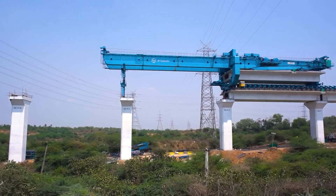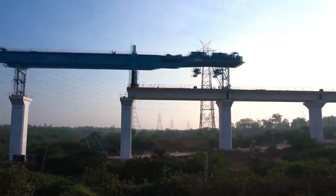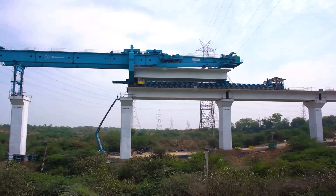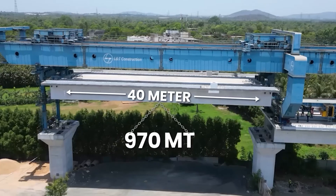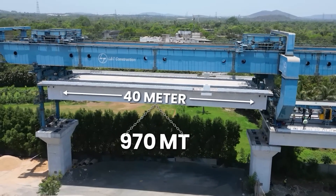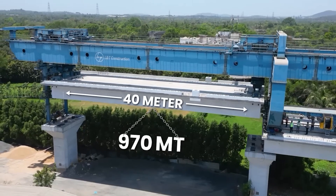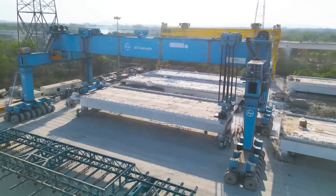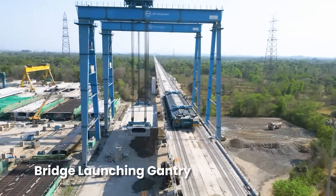In order to expedite viaduct construction, the full span girder launching technique is being used for the first time in India — a method that is ten times faster than the conventional launching method. Each full span box girder is 40 meters long and weighs about 970 metric tons. Heavy indigenous machinery is being used for constructing the viaduct.